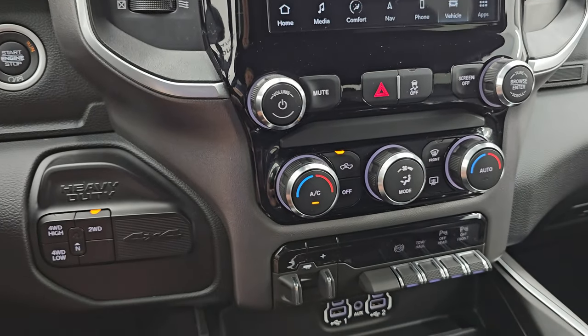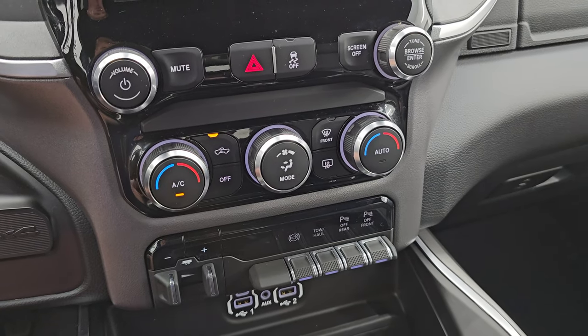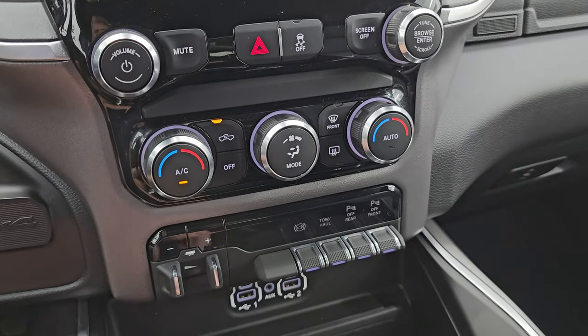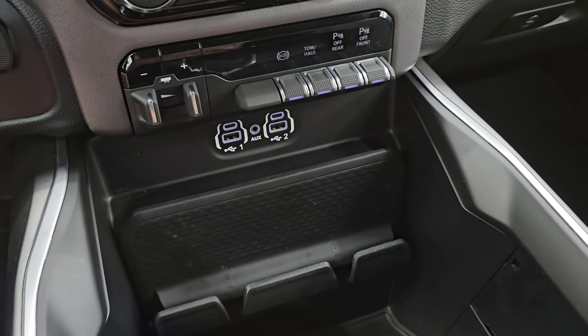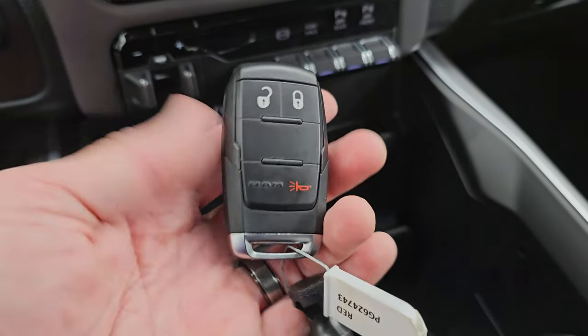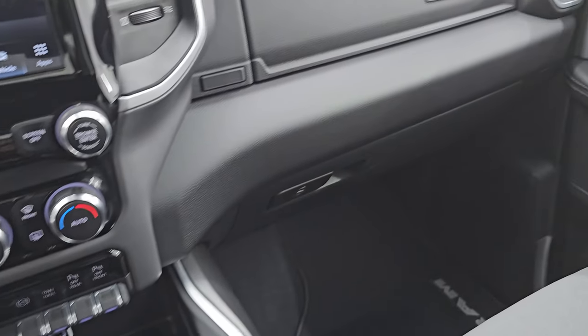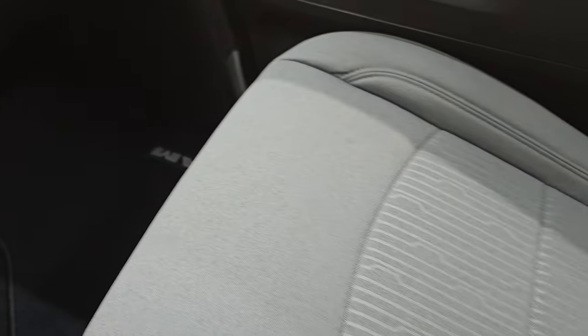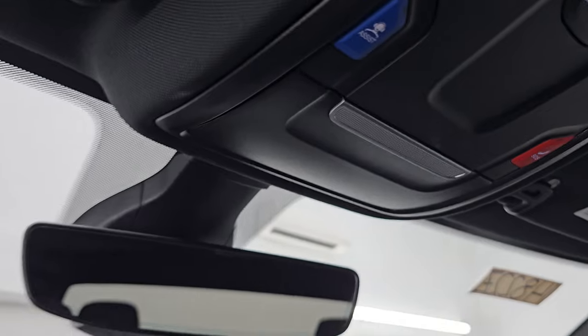Down here is your push button start, push button four-wheel drive, and more tactile climate, audio, and tune controls. Stability control, factory brake controller, factory exhaust brake, tow haul, and you can turn the front and rear parking sensors on and off. Two USBs, two USB-Cs, and an AUX jack, and keyless entry right there. Cup holders and sliding coin tray as well. Dual glove boxes. Passenger side armrest and seat are in excellent condition. This truck's never been smoked in — smells very clean inside, and the headliner is absolutely perfect. Map lights, assistant and SOS buttons, and an auto-dimming mirror.